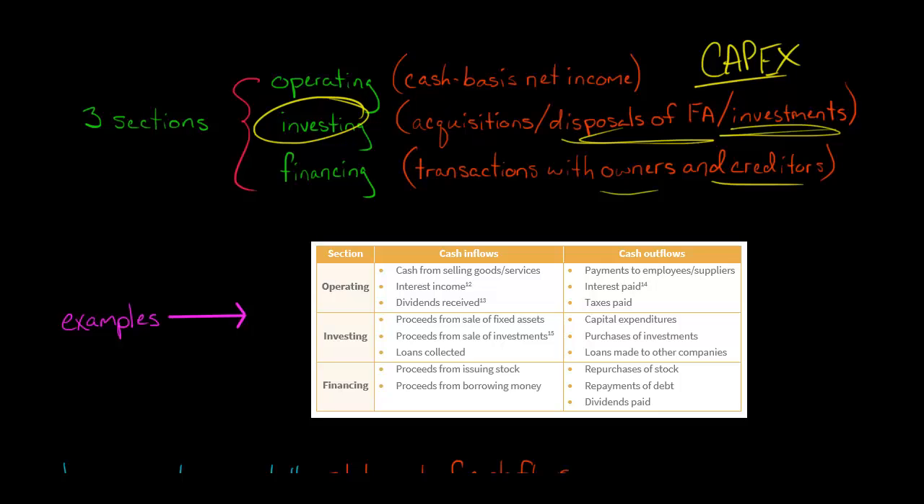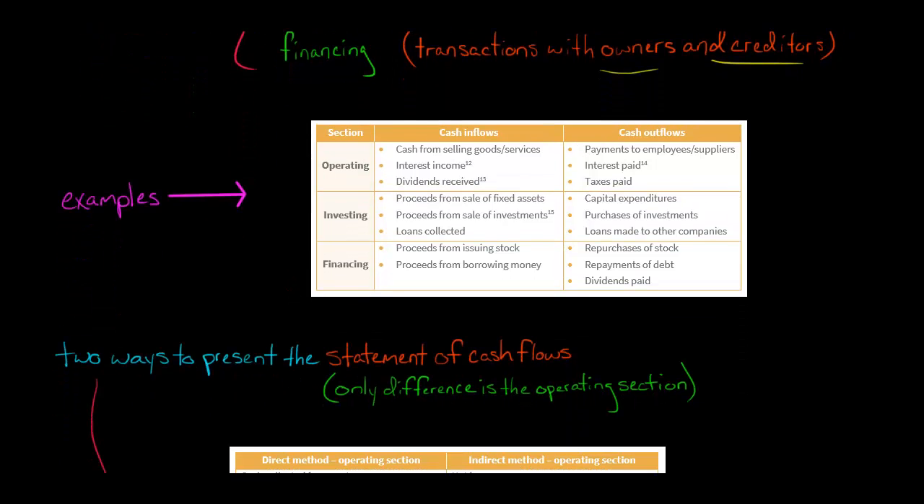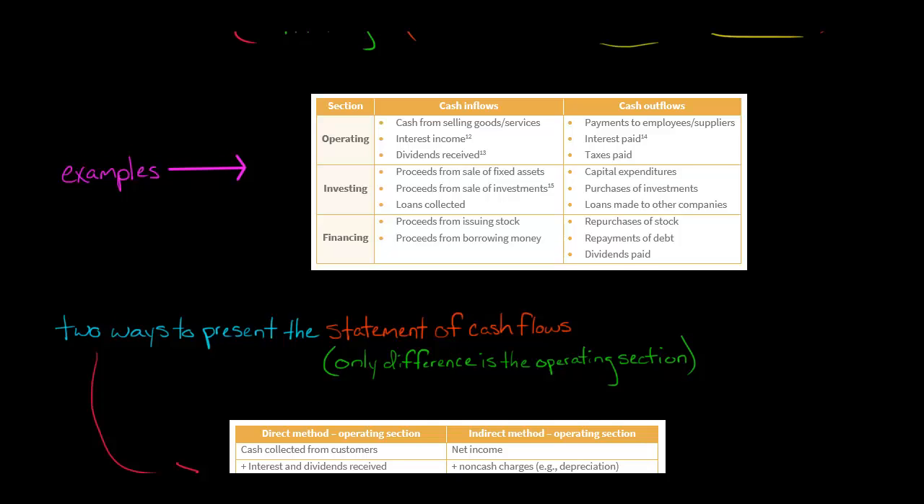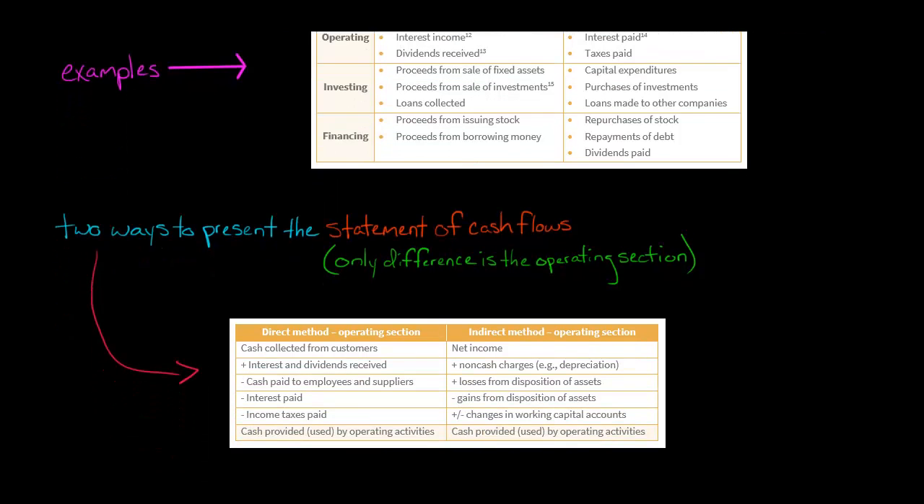For Walmart, that would be acquiring inventory and selling it in their stores. If Walmart is not able to generate positive operating cash flow from buying and selling inventory, then we've got a problem. There are two different ways to present the statement of cash flows, and the nice thing is that the investing section and financing section are identical either way. The only thing that differs is how the operating section is presented.